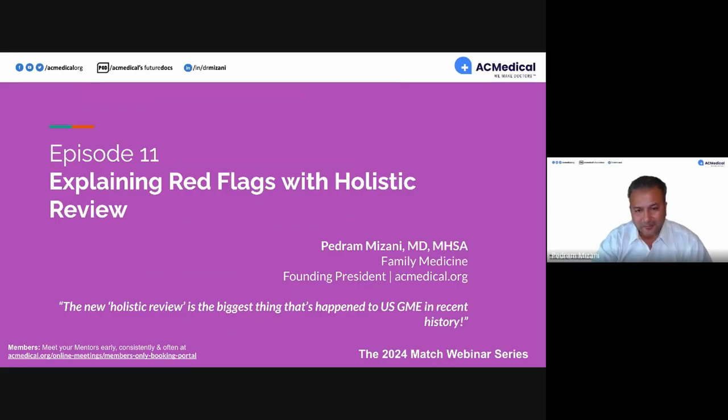Welcome to our Explaining Red Flags with Holistic Review webinar. This is episode number 11. My name is Pedram Mizani. I'm a family physician and a former resident selection committee member for two residency programs in family medicine, and the founding president of AC Medical.